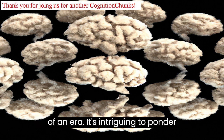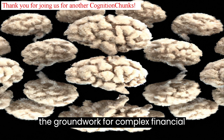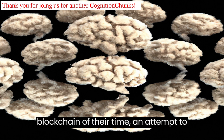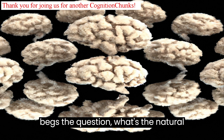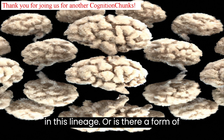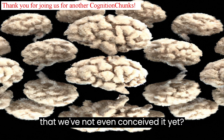It's intriguing to ponder how these primitive forms of money laid the groundwork for complex financial systems and globalization. In many ways, these currencies were the blockchain of their time — an attempt to create a standardized, universally accepted measure of value. It begs the question: what's the natural evolution of currency from here? Are cryptocurrencies the next logical step in this lineage, or is there a form of trade and transaction so revolutionary that we've not even conceived it yet?